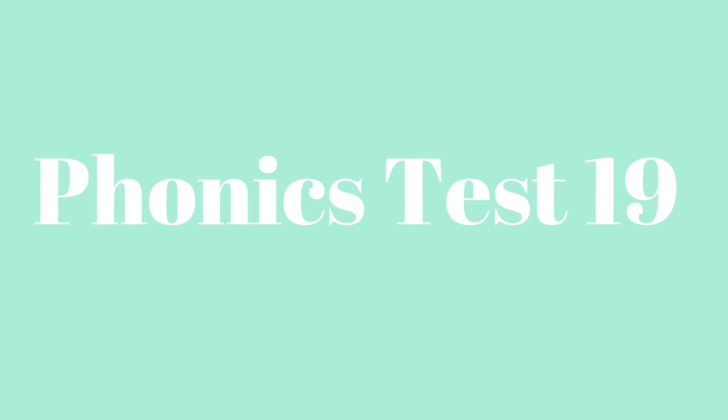Alright, number four — let's go ahead and write the spelling words. First word is 'thank.' It is nice to say thank you when someone helps you — thank. Next word is 'honk.' I will honk the horn — honk.